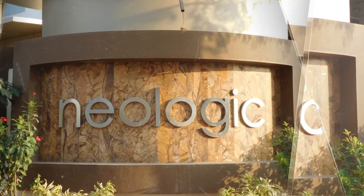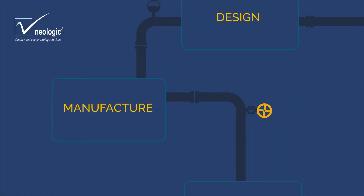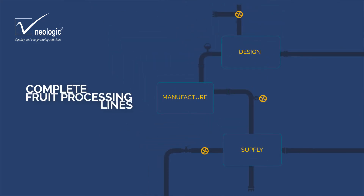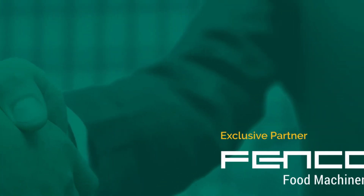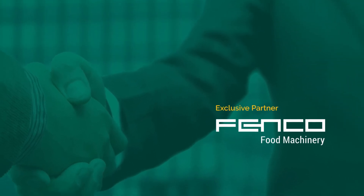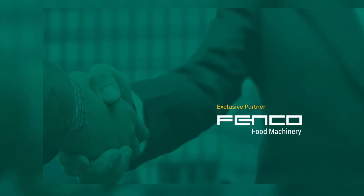At NeoLogic, we design, manufacture and supply complete fruit processing lines for tropical fruits processing. The company is an exclusive partner of FENCO SRL Italy, having more than three decades of experience in fruit processing solutions.